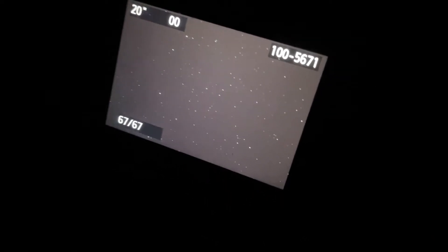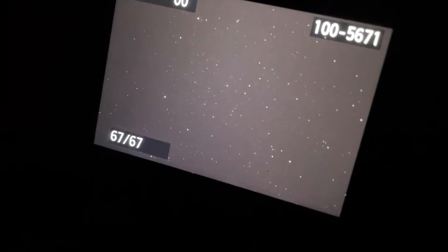There is dwarf planet Pluto somewhere on this picture. Hi everyone, this is George Kenkoff and I am a mature astronomer, and in this video I'll be taking a picture of dwarf planet Pluto through my telescope.